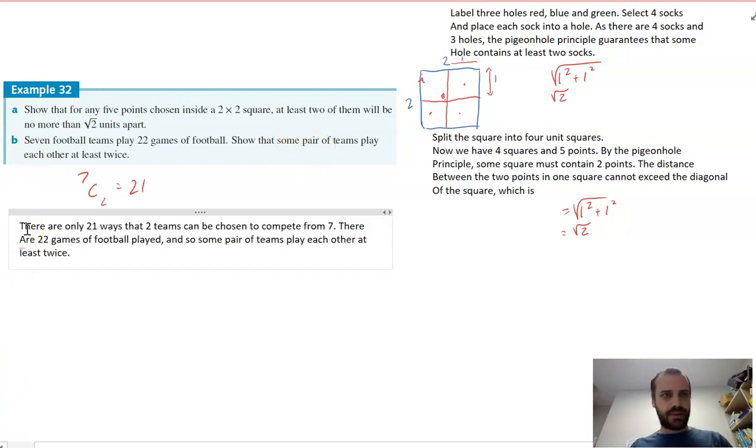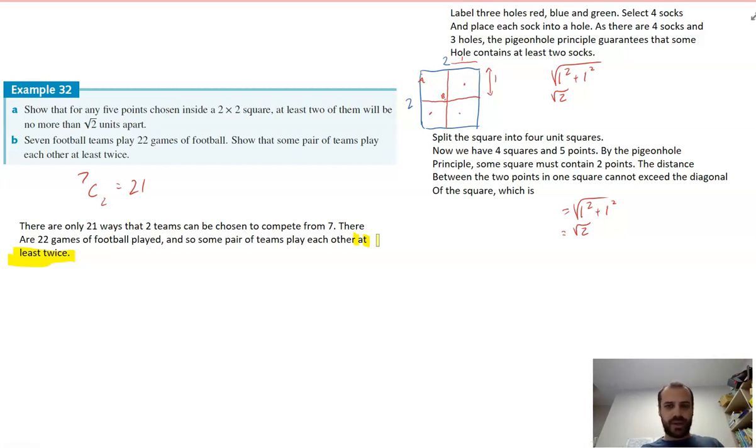It's important to note: the pigeonhole principle tells you there must have been a double-up, but it doesn't tell you how many double-ups there actually were. There might be some teams that didn't play each other at all, and others that played each other twice. The pigeonhole principle doesn't tell you exactly what happened — it just puts limits on what actually happened.